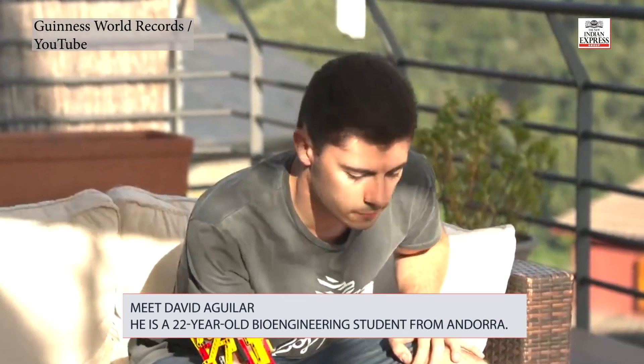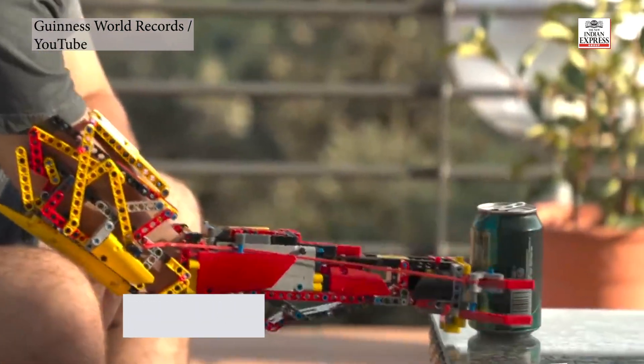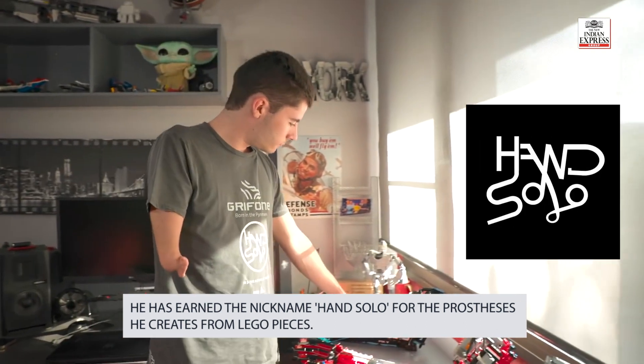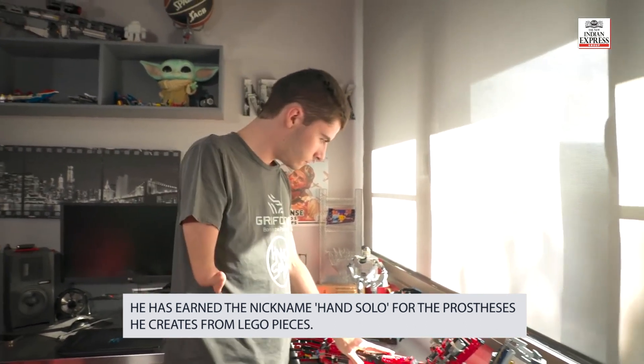Meet David Aguilar. He is a 22-year-old bioengineering student from Andorra. Over the last couple of years, he has earned the nickname Han Solo for the prostheses he creates from Lego pieces — for himself and others.